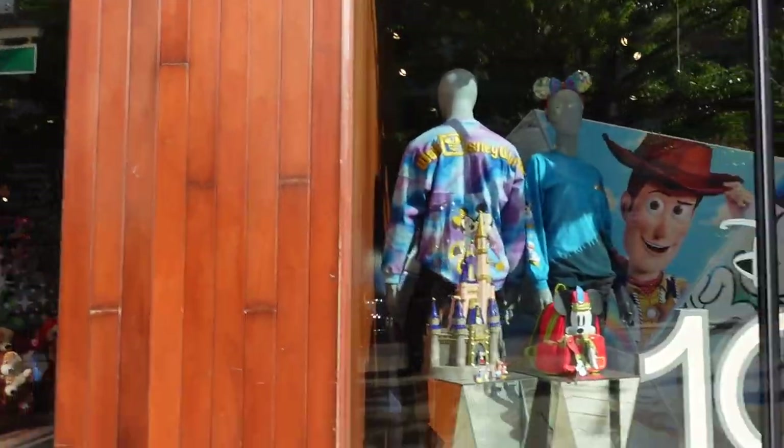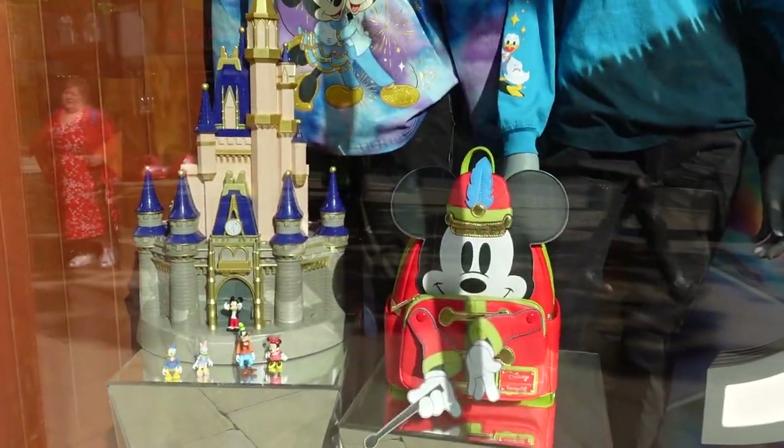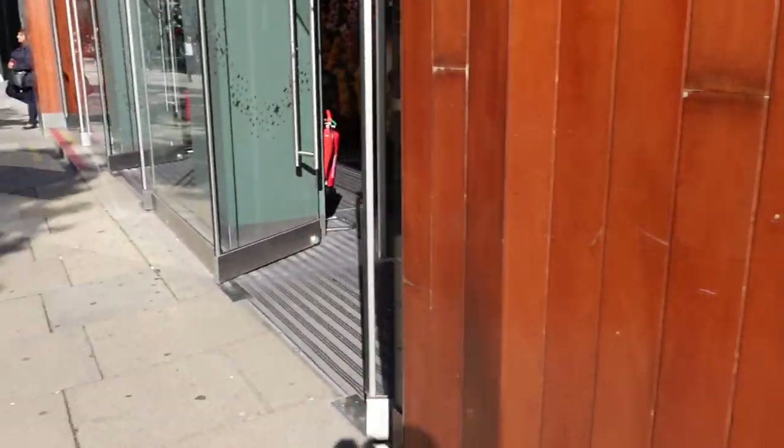Well, we've made it! The new window display still says Disney 100, but they've got some of the Decades Loungefly bags — so we'll go see what we can see.